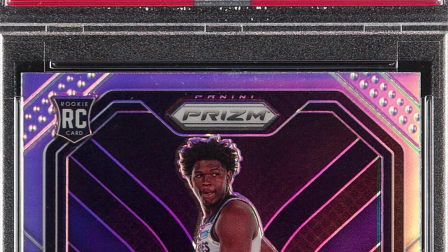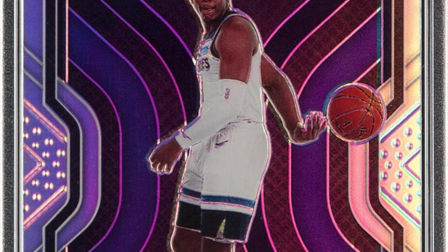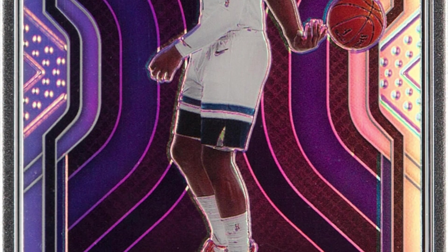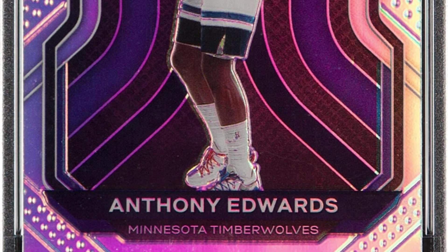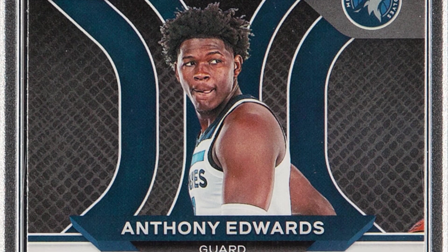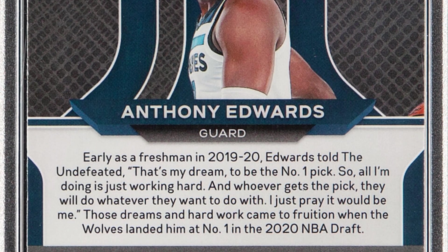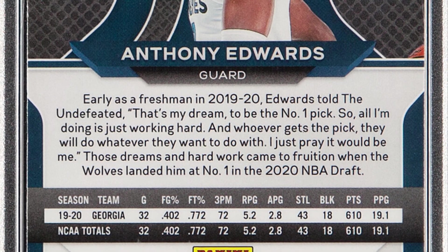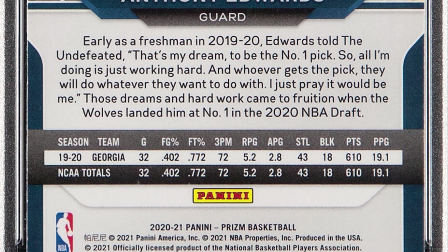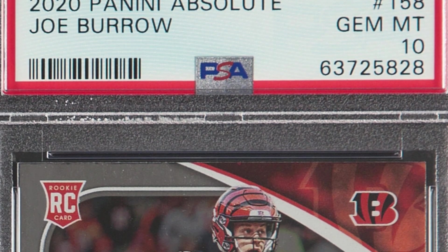Here's a 2020 basketball card — the Panini Prizm Anthony Edwards Silver Prizm edition, graded by PSA at a Mint 9. This basketball card ended up selling for $180. Not too bad for a 2020 card without the Gem Mint 10 — someone went for the Gem Mint 10, got a Mint 9, and sold it for $180.